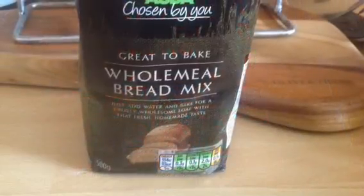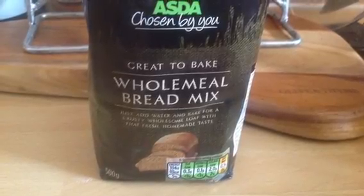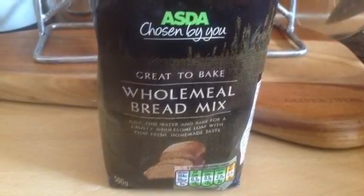Then I got the new Chosen by You wholemeal bread mix, which is a healthy extra B. You can actually get 60 grams of this once it's made up and use it as a pizza base.